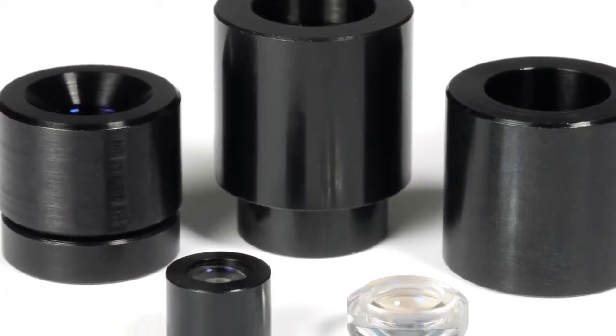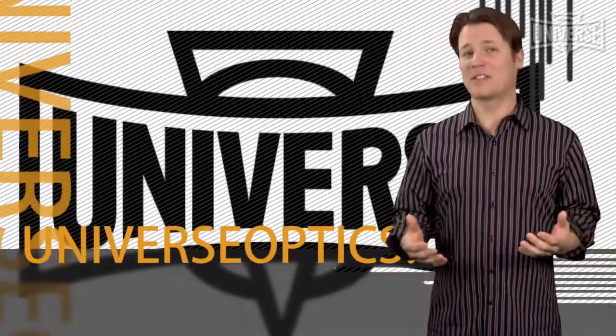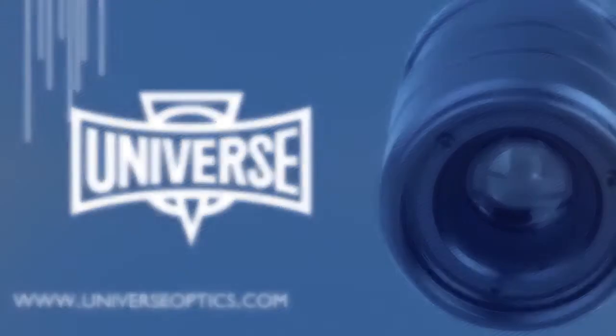We encourage you to visit UniverseOptics.com for more information on custom lens design, product information, and even up-to-date optics news. Universe Optics — everything you need to bring your design into perfect focus.